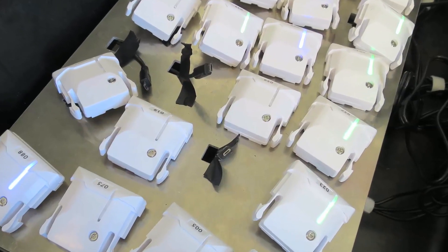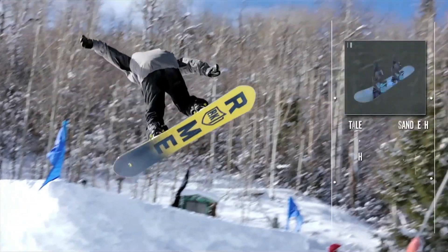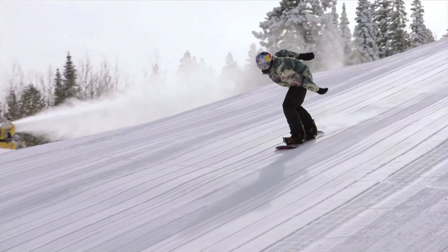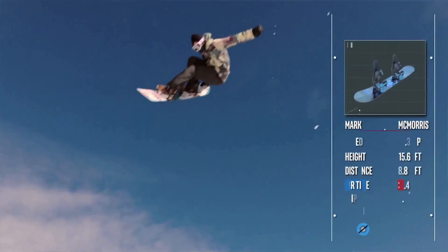We've outfitted the snowboards with an Intel Curie puck, and that's giving us a lot of different metrics off the boards for the jumps. So we're able to track height, distance, impact on the landing, airtime, and various other statistics, speed. We'll be showing those live during the men's snowboard slopestyle competition and the men's big air competition for snowboard. We're trying to really spell it out to the viewers at home exactly what's taking place with these tricks and show just how big of an impact these guys endure on their landings and just how big they are going, so that you can really get a feel for that at home.